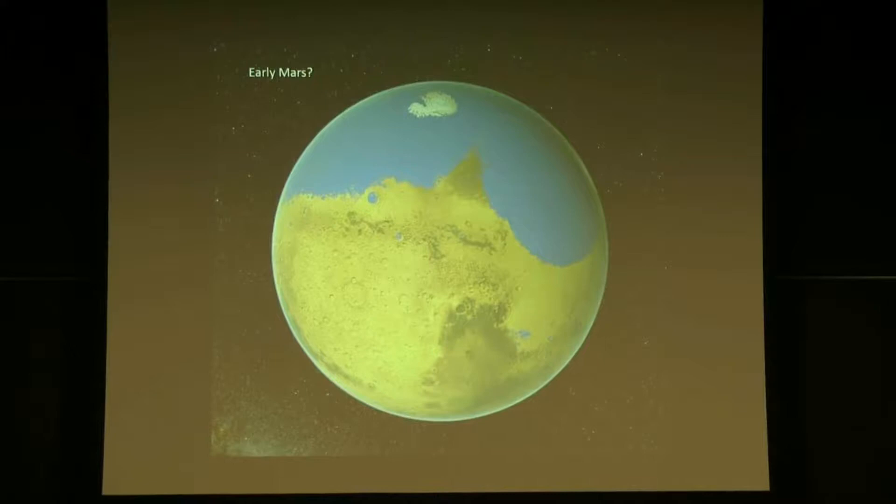This is an image of a feature on Mars known as an outflow channel — an ancient outflow channel because it formed a long time ago. It runs from about 9 o'clock up toward 1 o'clock. On the left-hand side of the image, there must have been a tremendous reservoir of water underground which catastrophically heated up and washed out onto the surface, eroding a tremendous amount. You can see where it started, then spread out with flow features.